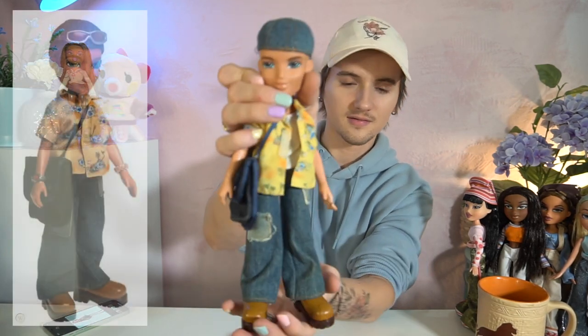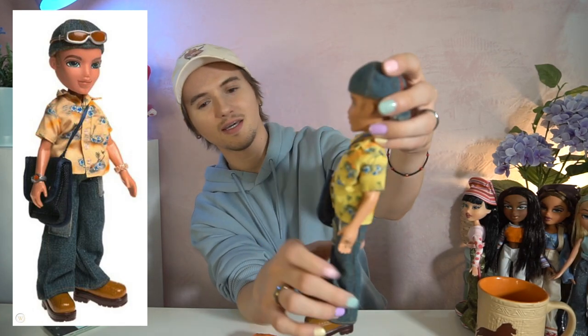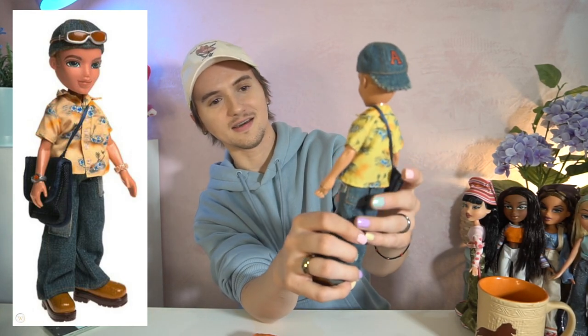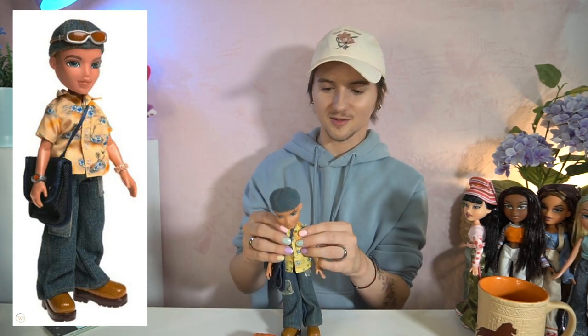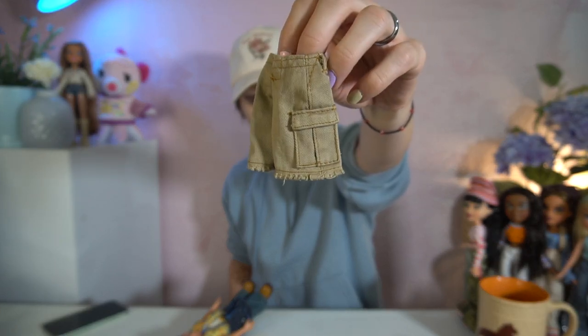Cameron is actually really cute all put together. We have his little shirt, even his underlayer tank top. Cameron totally gives me Justin Timberlake early NSYNC vibes — and if you guys were not alive at that point, I'm so sorry, because that was I think everyone's sexual awakening. We're also able to find his little sports tee with the number 15 on it, and his cute little cargo shorts.